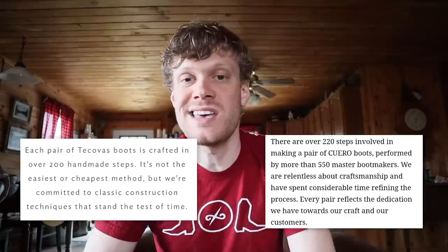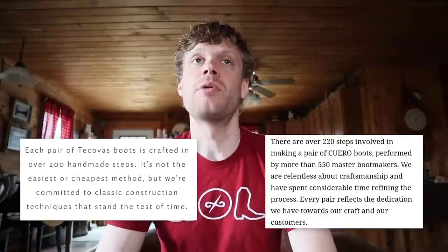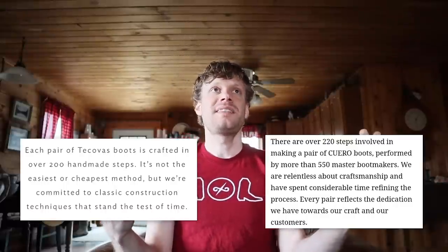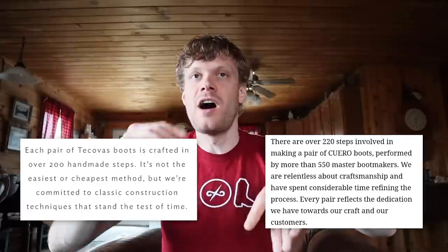For example, the Takovas website, built three years ago, states there are 200 steps in making a Takovas cowboy boot. The Quero website, made less than a year ago, says there are 220 steps in making a Quero cowboy boot. That seems like a Price Is Right-style one-upping of small details, and it seems a little sketchy.